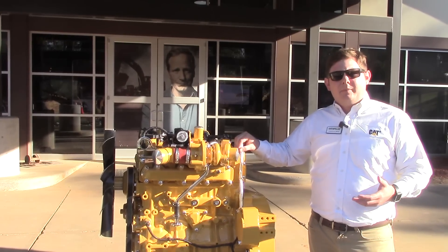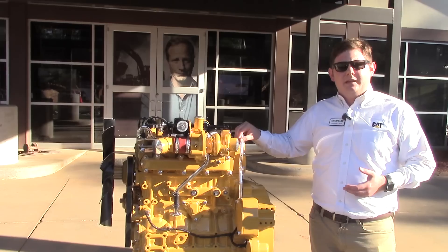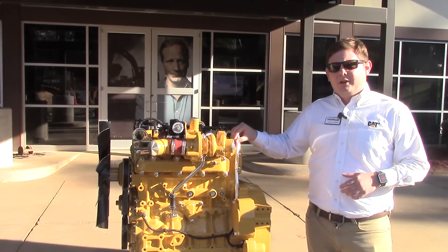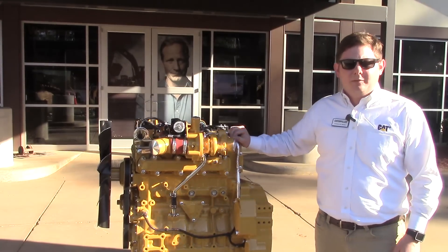The intent behind the development of this engine is to lower the overall cost to customers, make it easier to install, and of course provide a reliable engine for any equipment manufacturer to have in their machine.